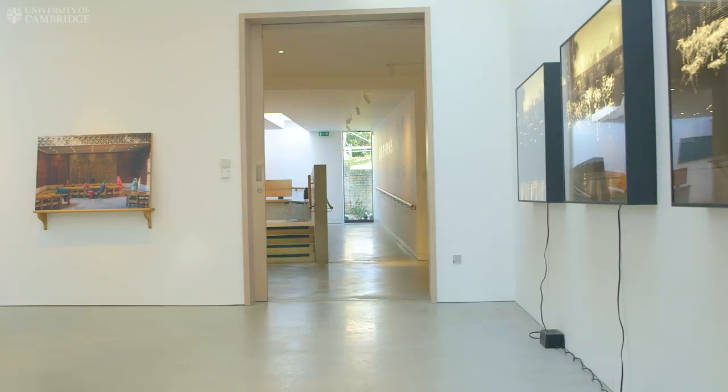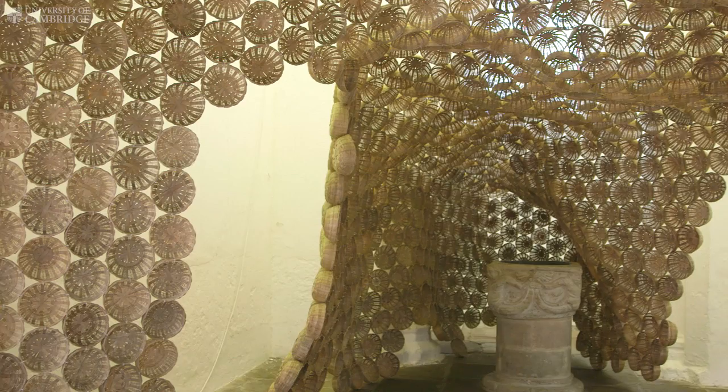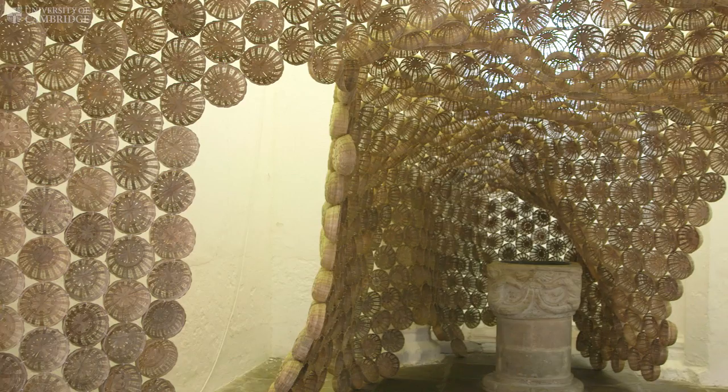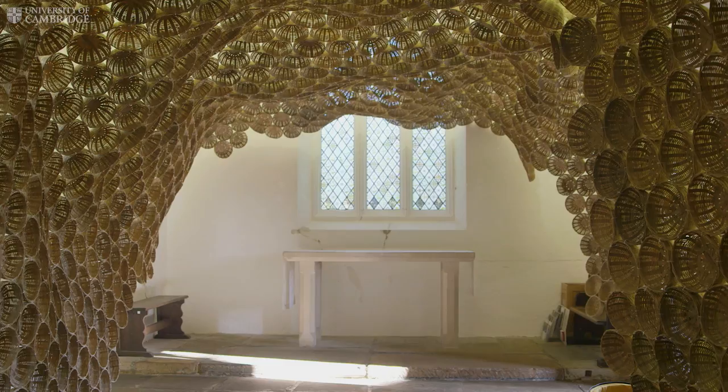My name's Rana Begum, I'm a visual artist and I live and work in London. I used to visit Kettle's Yard as a student, so it's brought back a lot of memories and things that I was researching within my own work. It's wonderful to have an opportunity to exhibit and take part in the show called Actions: The Image of the World Can Be Different. It's a really important show, especially considering what's happening around the world at the moment. I feel this is a time where everyone needs to come together, reflect on what's happening around us, and do something about it — and I feel this show does that.